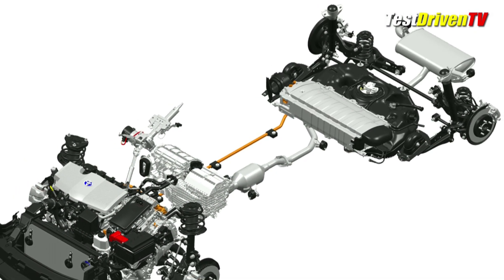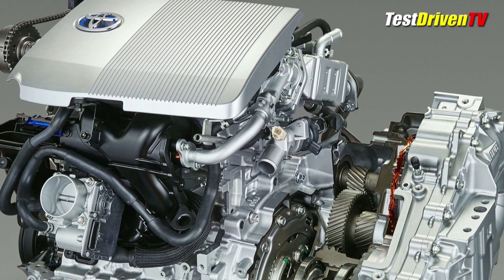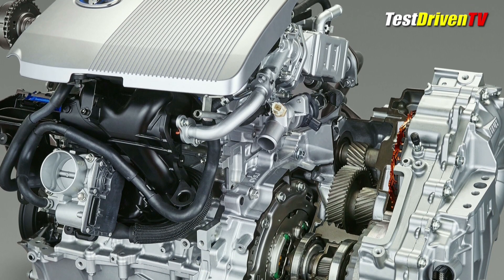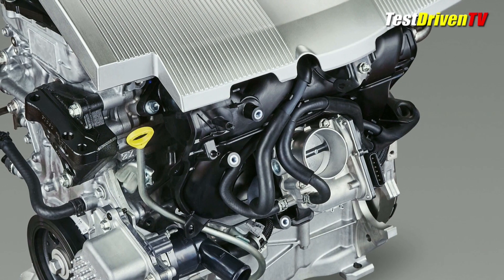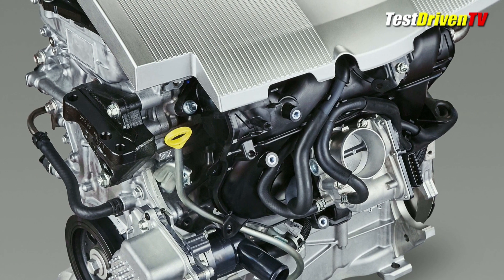All of these changes and improvements Toyota tells us bring increased fuel economy to the new Prius. The base MPG for the Prius models is 54 MPG city and 50 MPG highway. If you get the Prius 2 Eco, like we have here, it's rated at 58 MPG city and 52 MPG highway.